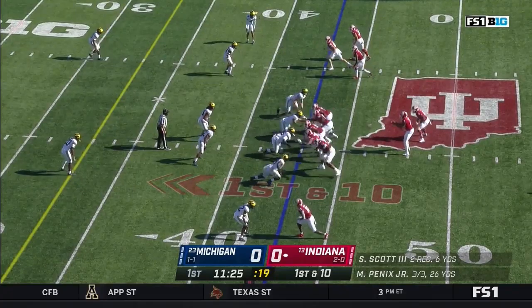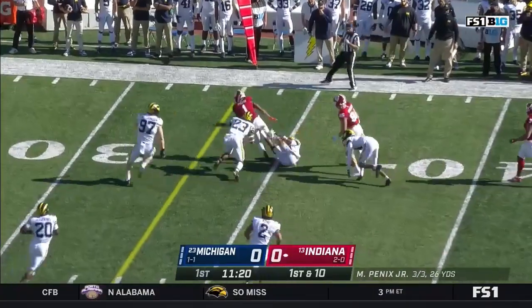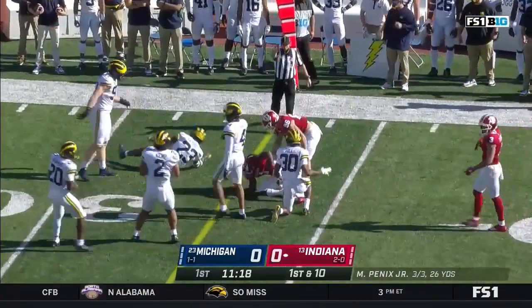Completed his first three. On first and ten, he'll throw it again — another efficient toss. It's Fillier. Watt Fillier fights his way for close to a first down.